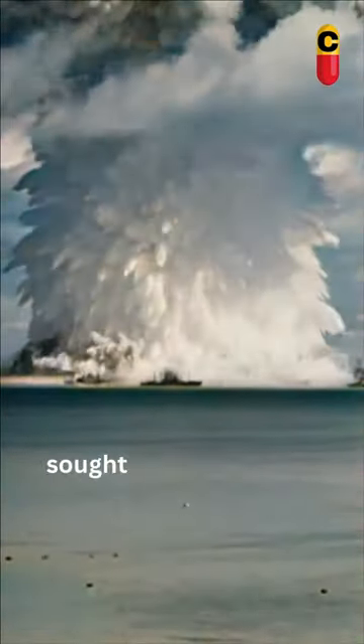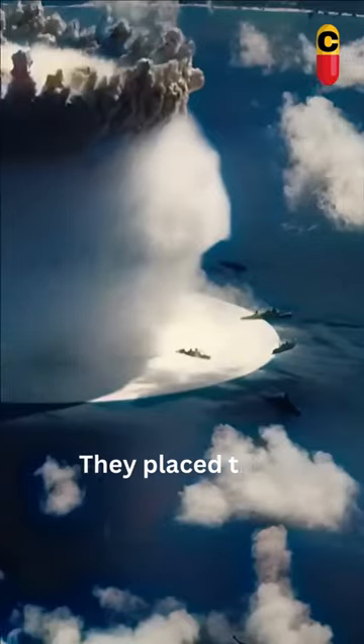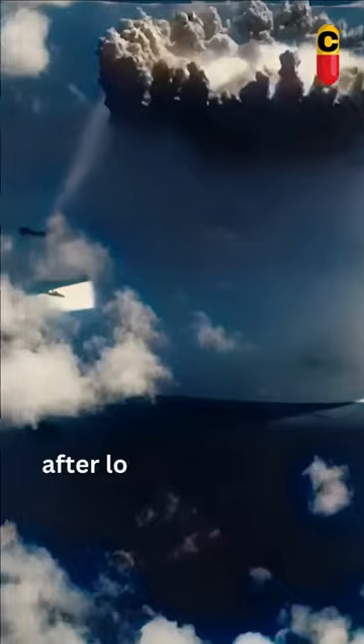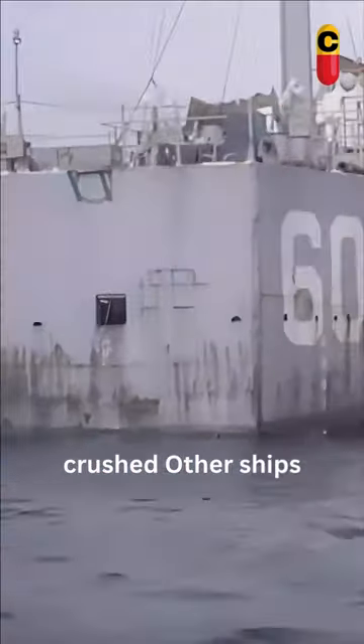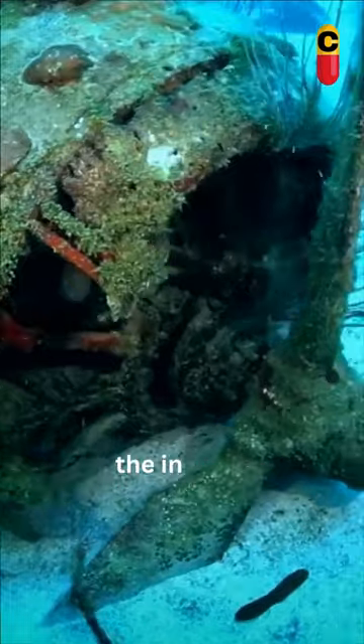You see, the Navy sought to demonstrate that its ships could withstand a nuclear explosion. They placed their ships over the bomb after lowering it 90 feet into the water. The LSM-60 was directly above the bomb, and it was utterly crushed. Other ships immediately sank, and any remaining ships were destroyed by the intense radiation.